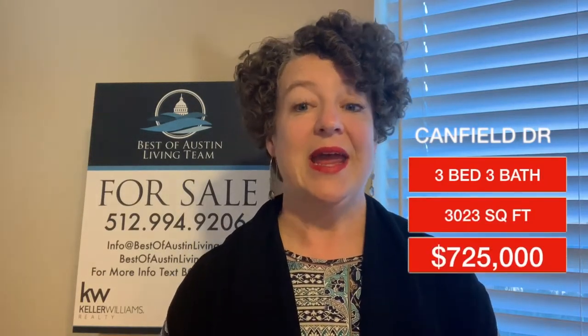And for the top selling homes in Circle C in 2018, first on the list is a home that sold on Canfield Drive. It was a three bedroom, three bath, single story home, 3,023 square feet. It was built in 2008. It sold in September 2018 at $725,000.